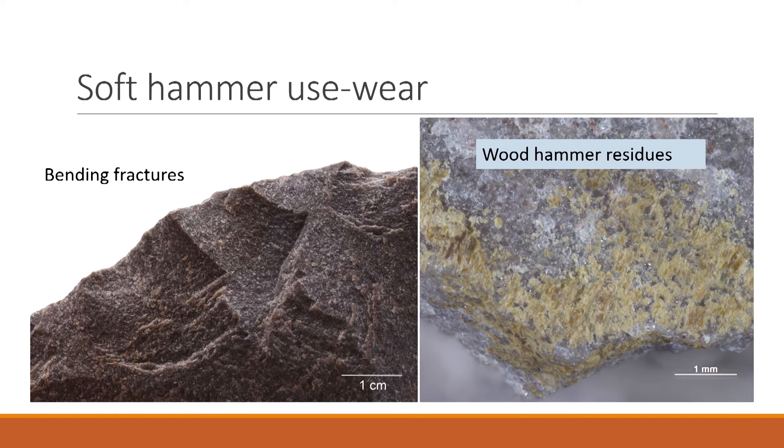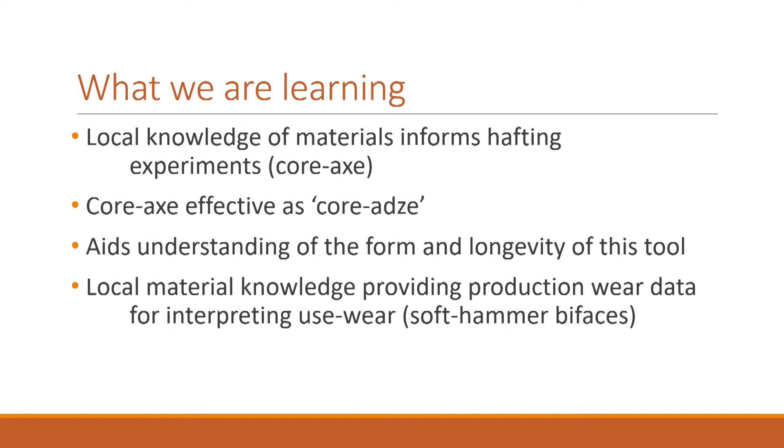Some initial observations: these are classic bending fractures caused by the soft hammer in quartzite. On the edge of the quartzite are also residues of the soft hammer, masking in part some abrasion before the striking of the shaping flakes. What have we learned? Local material knowledge informs our experimental design and our understanding of artefacts — in particular the core axe. The core axe is a very good woodworking tool whether hafted or not, and that feeds into the question of why the core axe continues to be made into the Middle Stone Age. Local material knowledge is also feeding into the creation of a use-wear experimental reference collection, invaluable for generating reliable and robust interpretations of tool function.